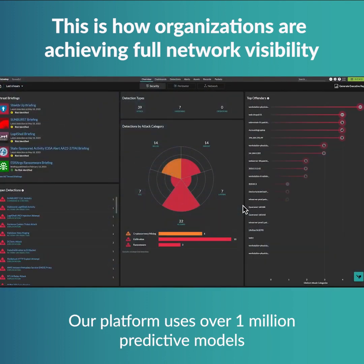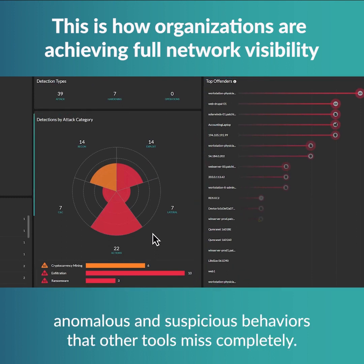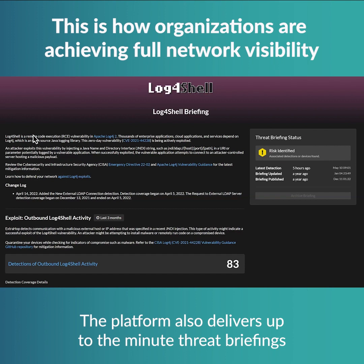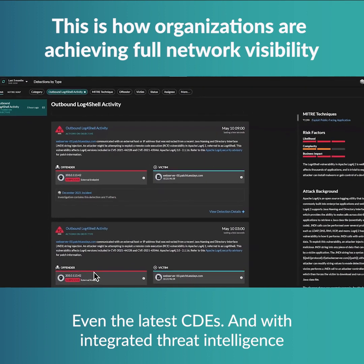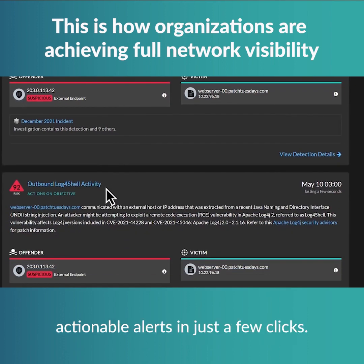The platform uses over 1 million predictive models to assess thousands of unique signatures, spotting anomalous and suspicious behaviors that other tools miss completely. It also delivers up-to-the-minute threat briefings, so users have more context about the alerts that make it to their queue, even the latest CVEs. With integrated threat intelligence, analysts can pivot from general threat information to contextual, actionable alerts in just a few clicks.